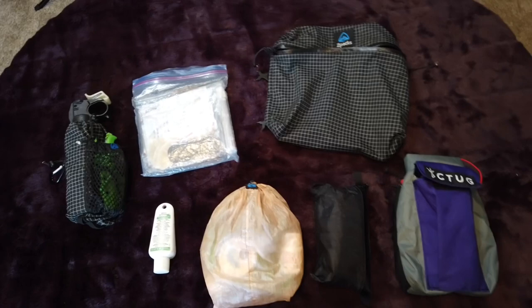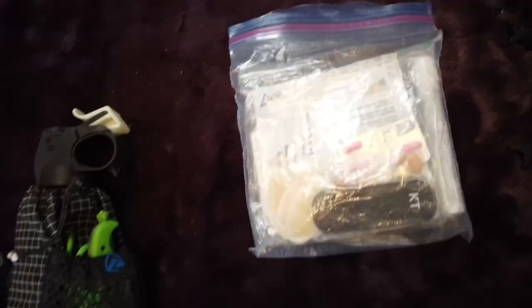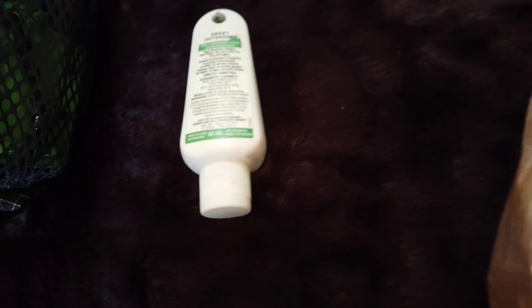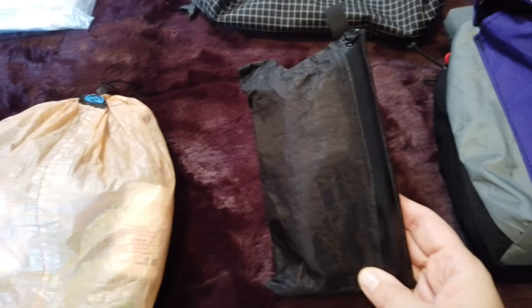Moving on to miscellaneous items and toiletries. I've got my bear spray in its bag, a knife, some Halls, and my first aid bag. In the first aid bag: KT tape, Benadryl, Tylenol, blister band-aids, bug bite relief, a couple burn pads, regular band-aids, repair kits, extra guidelines, and sleeping bag or sleeping pad repair — so it's a repair and first aid bag combined. I also have a little bottle of insect repellent lotion — works great unless you want it on your clothes, in which case it's not ideal.